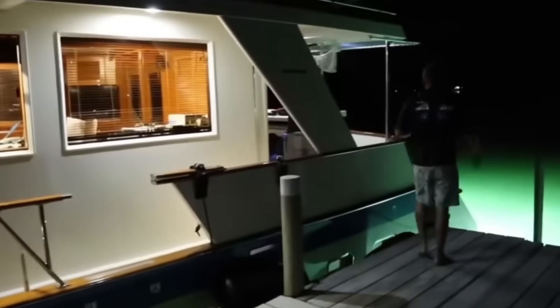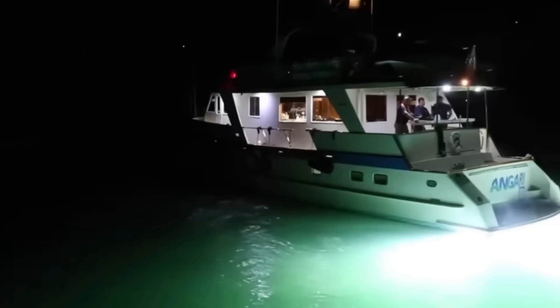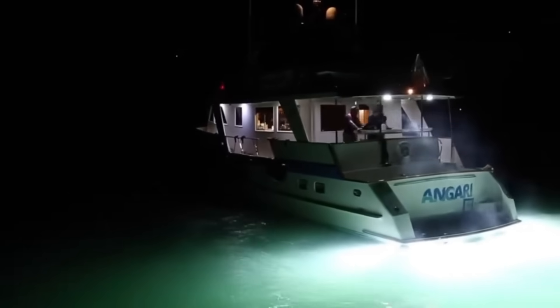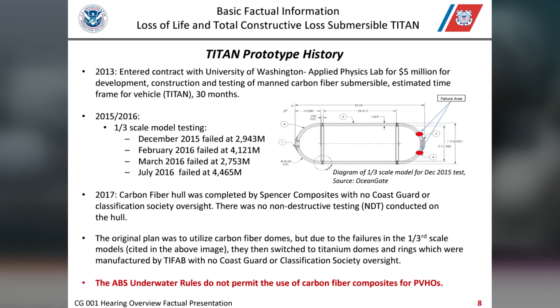Throughout the hearing, it became clear that OceanGate's leadership had repeatedly ignored warnings and safety concerns. When asked why the company had made no effort to comply with regulatory or certification standards, Tony revealed there had been little interest in doing so. 'There was no desire by Stockton Rush to do it,' Tony said. This lack of compliance with established safety guidelines was probably a cost-cutting measure, but it ultimately proved fatal.